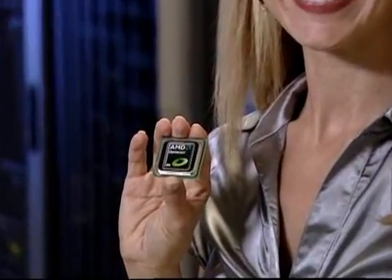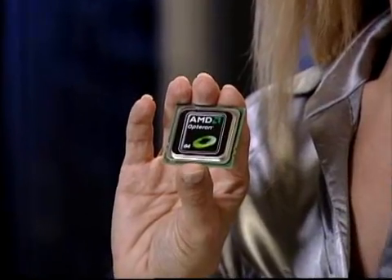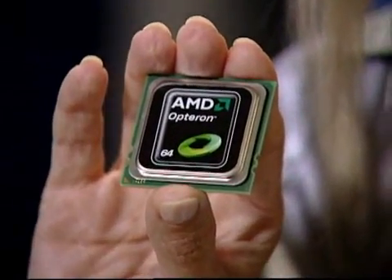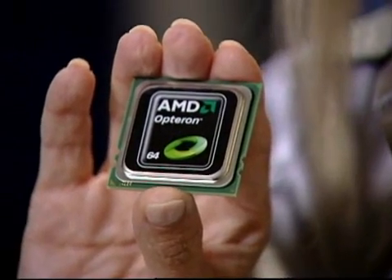We went back and implemented some software workarounds at the BIOS level and at the kernel level of the operating system. Obviously, that's not a mainstream solution. So we went back and incorporated the fixes into silicon, and that's what we're going to be shipping at the end of this month to our partners. It sounds like a hot quad-core server competition — AMD's Barcelona versus Intel shipping 45 nanometer Xeons.